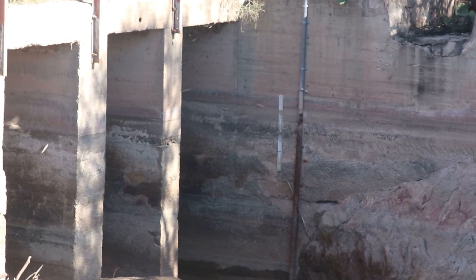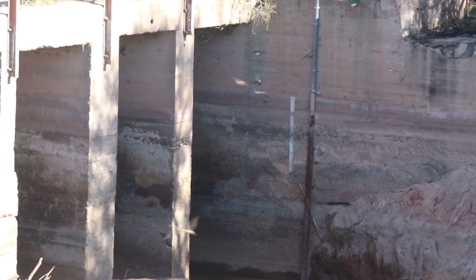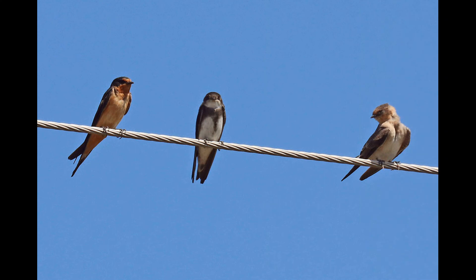Here we have three species of swallows — can you guess what they are? A barn swallow on the left, a bank swallow in the center, and a juvenile cave swallow on the right.